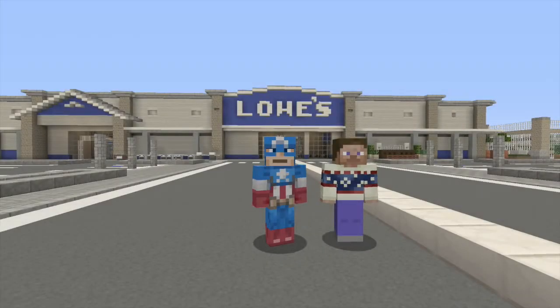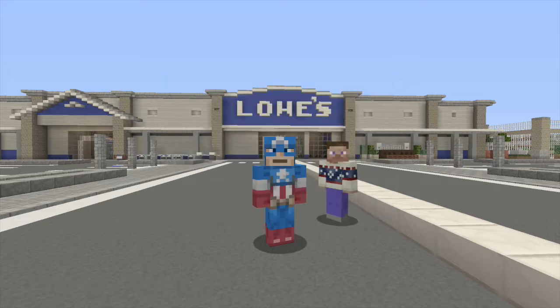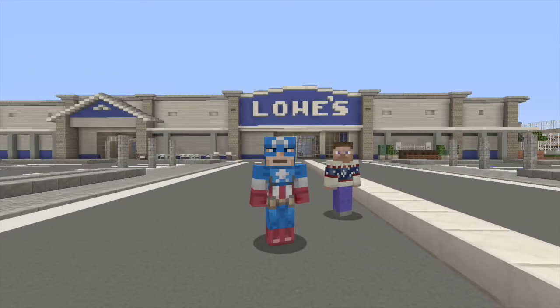Hey guys, JustyTaz201 here, joined with Brent12346, and he is the owner of Forgebook City, along with Tom Cruise, and they have a YouTube channel called Forgebook. So today is not considered a world tour, but a showcase kind of thing, so say hi, Brent.